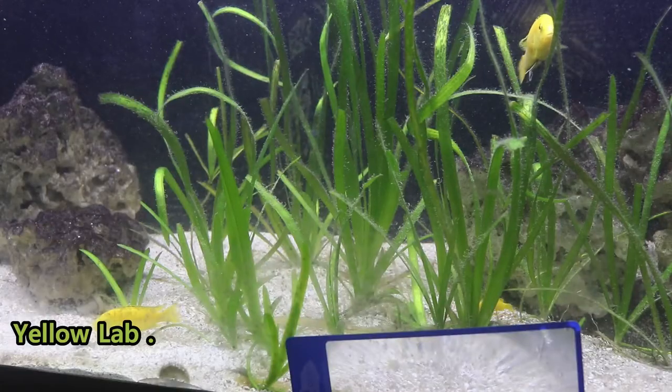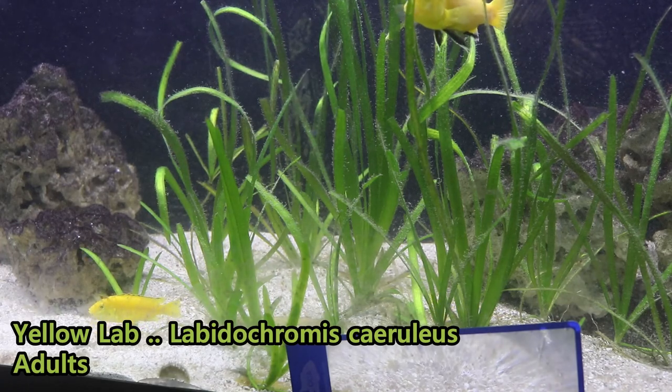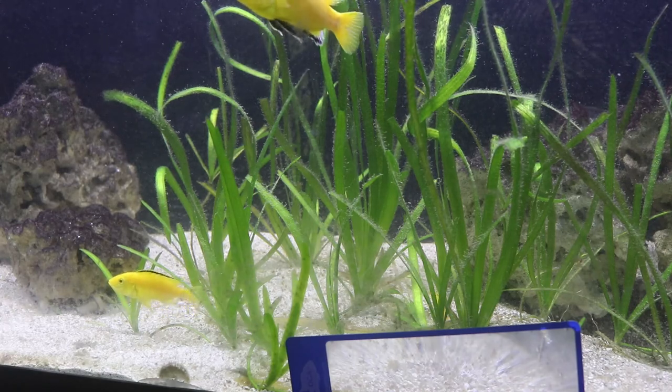The other fish we have here is a nice group of yellow labs. We took those for BAP tonight as well. These will go back in the 10-gallon tank that I was using to grow them out in. These will end up in the auction in February as well.